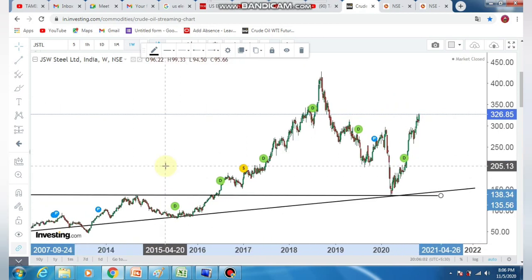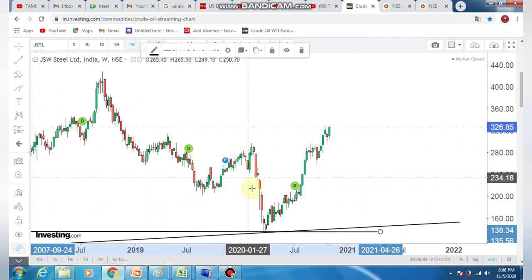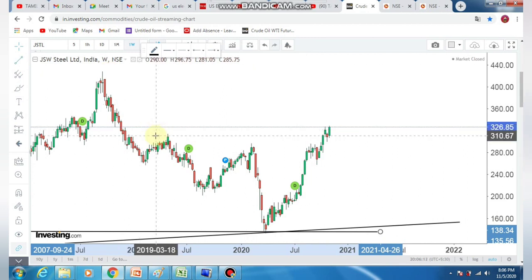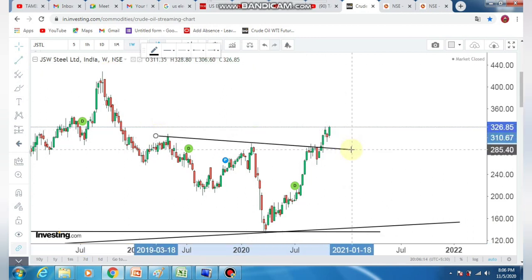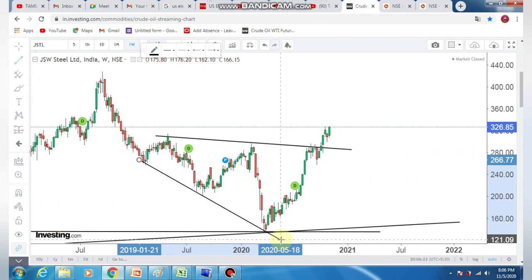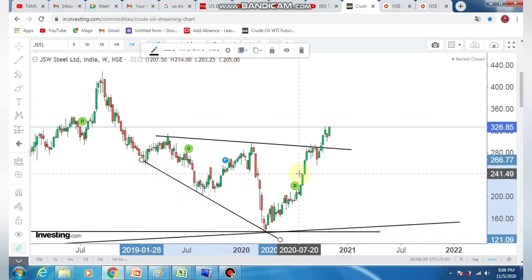In the weekly chart, there is a strong bullish trend. In any sector, there is a strong bullish trend — in the pharma sector, there is a great trend. You will know that the metal trend is a key point. In the raw material space, there is a main point in the auto sector.